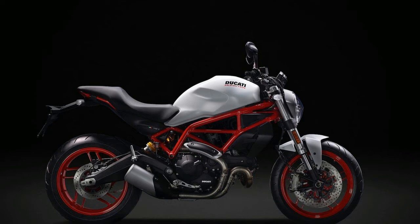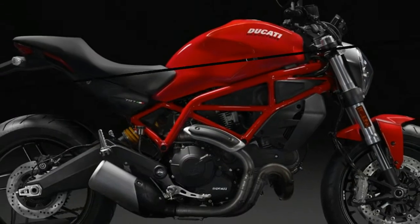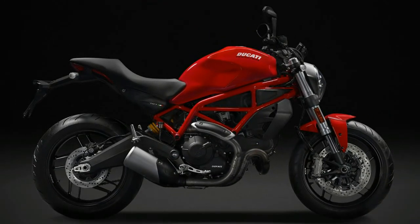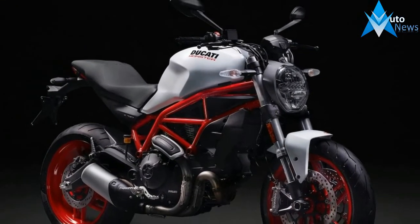More than just straightforward and simple, however, Ducati also intended for the bike to be capable enough so that even more experienced riders could appreciate its unique styling and sporty performance. Accessible, but fully modern and capable. The Monster 797 takes its styling cues straight from the Monster handbook.